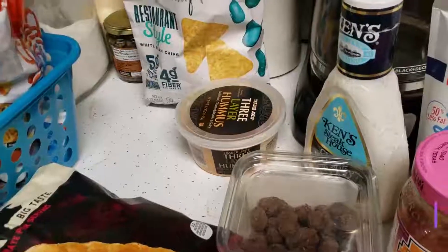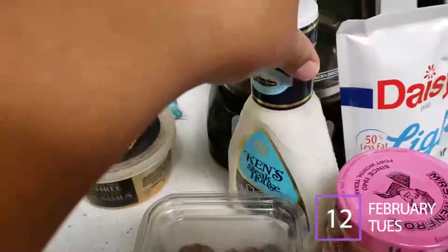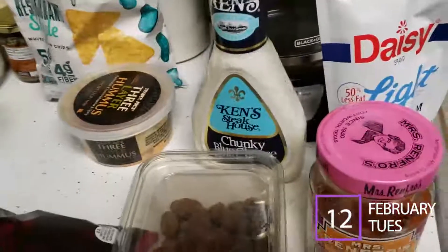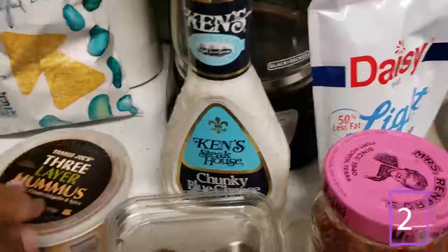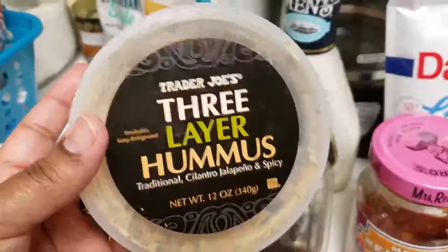Today is February 12th, 2019 — it's about eight o'clock in the morning. Babe suggested I show you guys what I use to make her lunch, the ingredients and products. One of her snacks today is going to be the three-layer hummus.